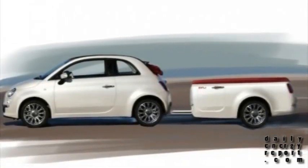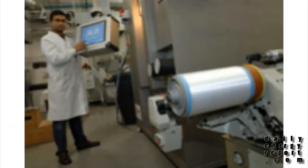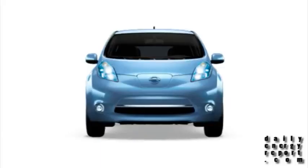What one company is doing to tackle the range concerns of all electric cars, no more cords to power your electronics, and details about Nissan charging stations — this is your daily energy report.